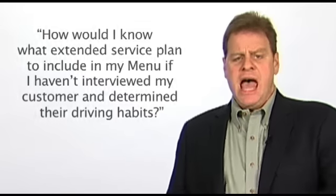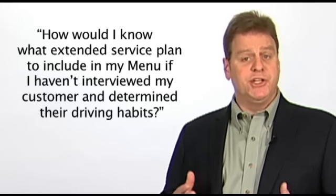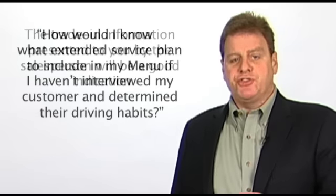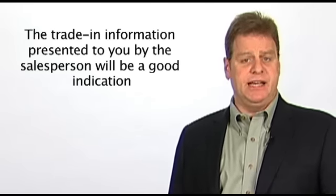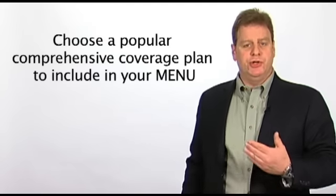Question: how would I know what extended service plan to include in my menu if I haven't interviewed my customer and determined their driving habits? This is probably the question I'm most often asked. The trade-in information presented to you by the salesperson will be a good indication. Their previous vehicle experience will usually give you an idea as to how long they may keep their newer vehicle and how many kilometers they'll likely drive. From this information, you can match an extended service plan to their anticipated driving needs. If there is no trade-in vehicle to provide a guideline, you might simply guess and choose a popular comprehensive coverage plan to include in your menu.